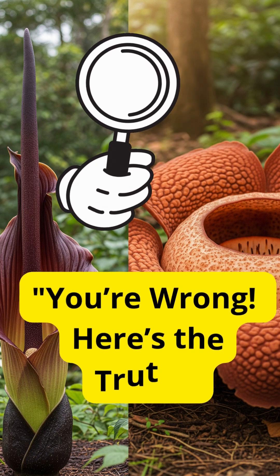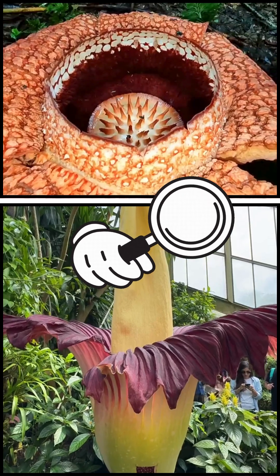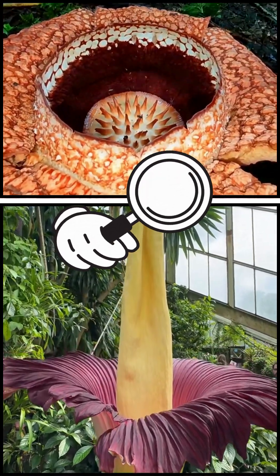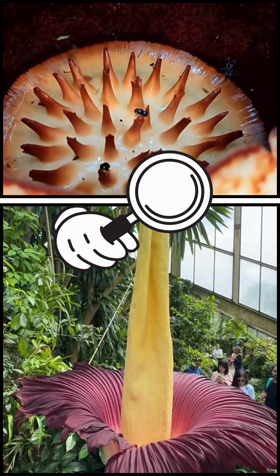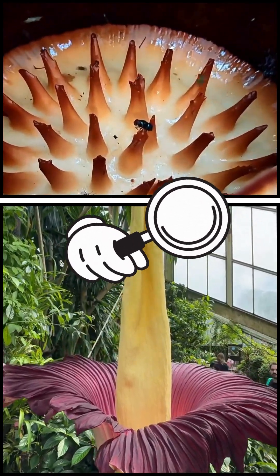Did you know a lot of people think the corpse flower is the same as Rafflesia, but they're totally different. Sure, both of them stink, but that doesn't mean they're the same. Let's break down the differences between the corpse flower and Rafflesia, because many people get this wrong.